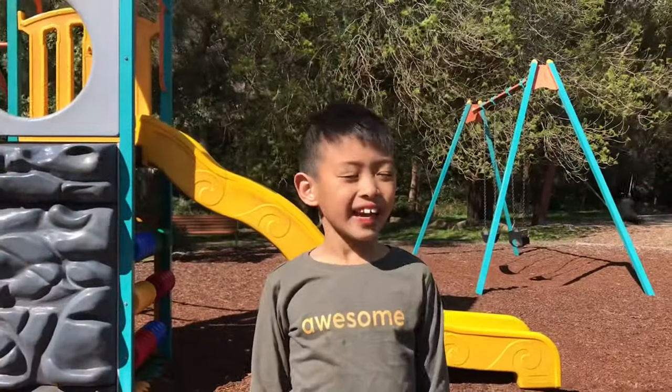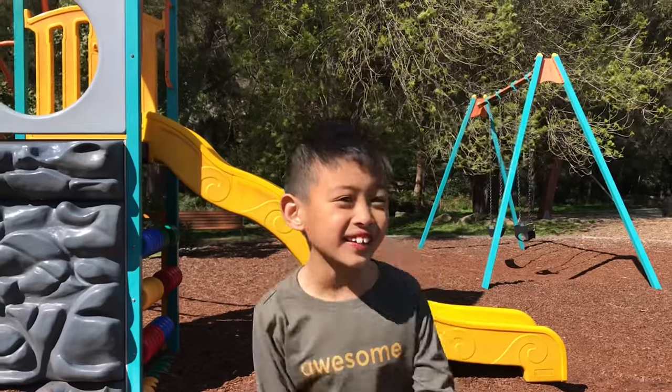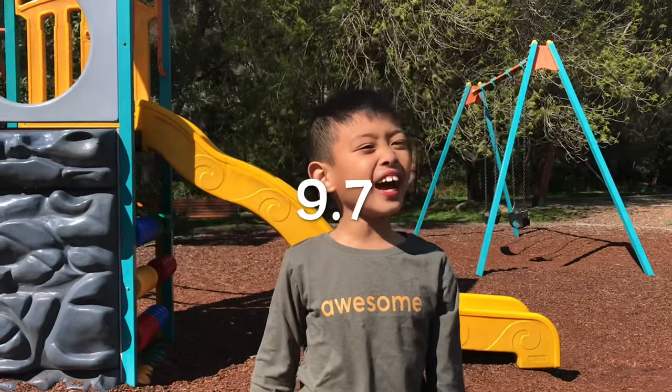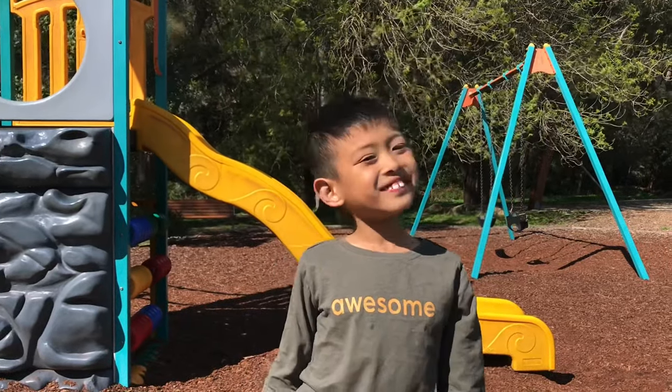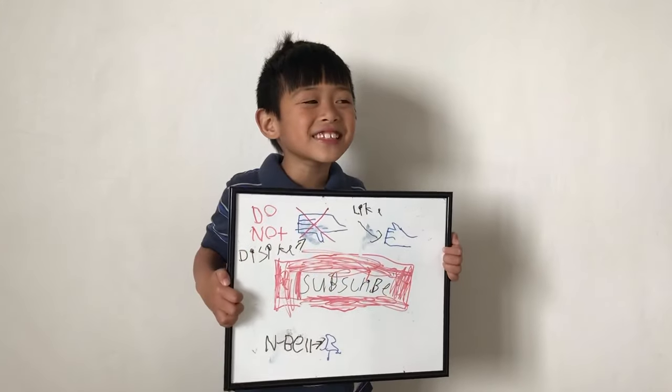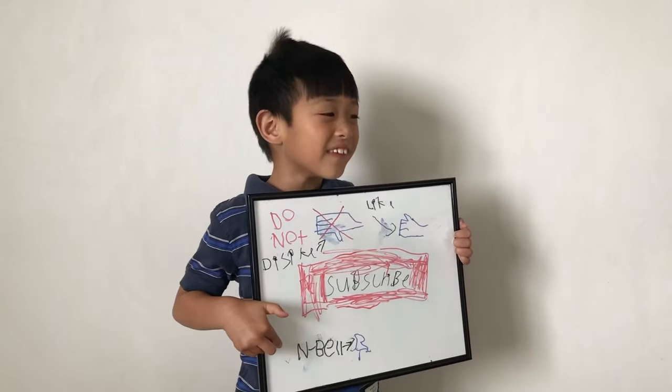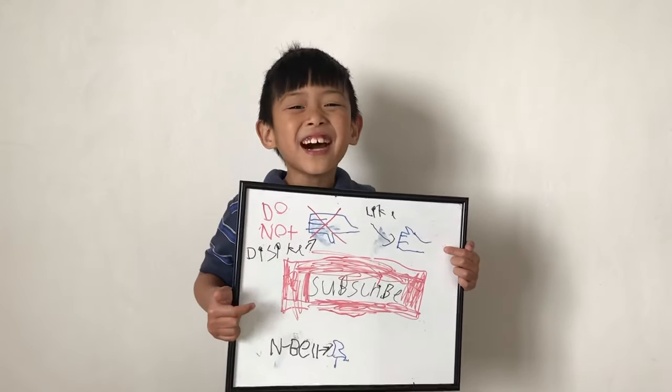And I rate this bar 9.7! Thank you for watching this video! Subscribe to our channel, hit the notification bell, and I hope you like our video!